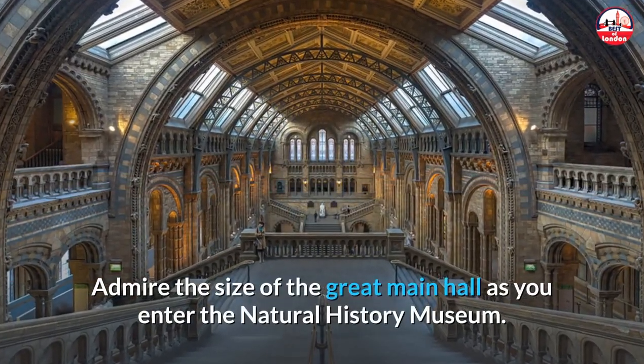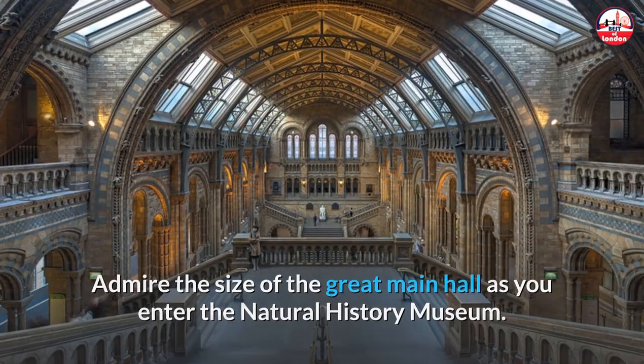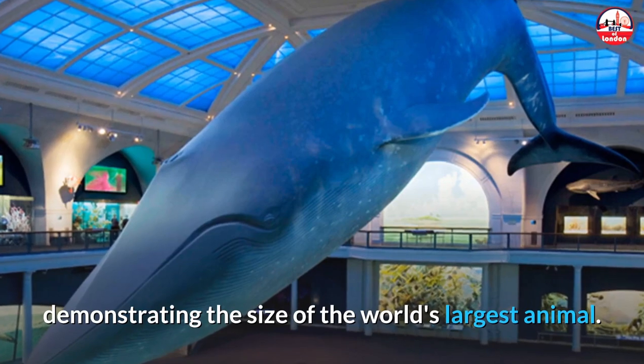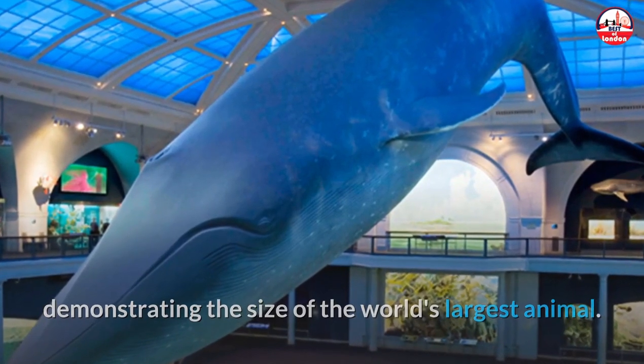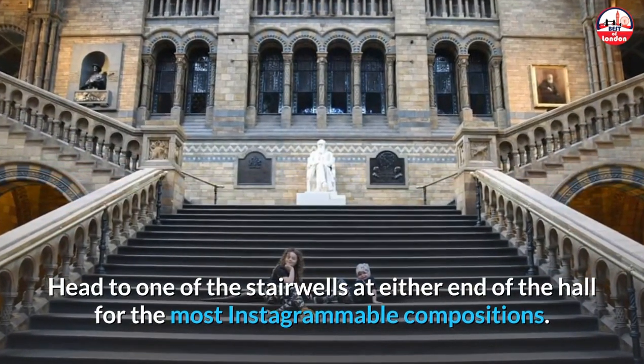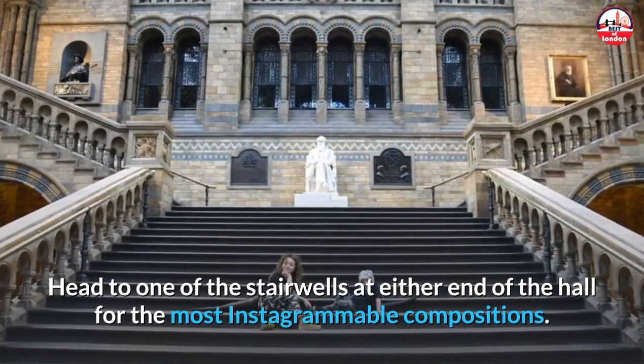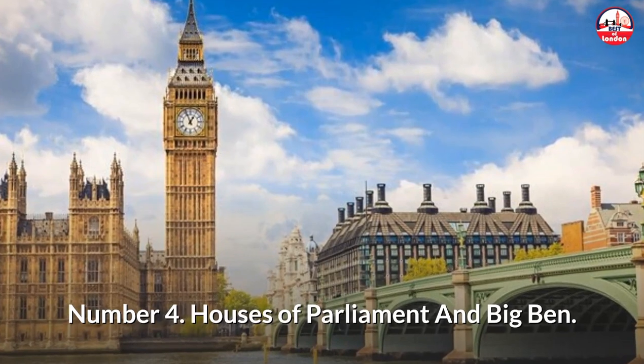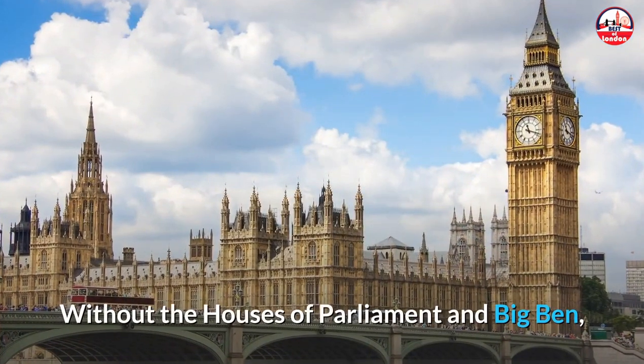As you enter the Natural History Museum, admire the size of the Great Main Hall — a skeleton of a blue whale hangs from the ceiling, demonstrating the size of the world's largest animal. Head to one of the stairwells at either end of the hall for the most Instagrammable compositions.